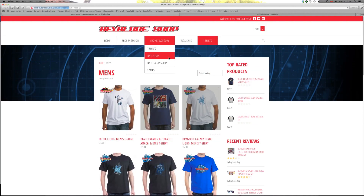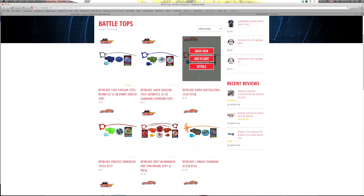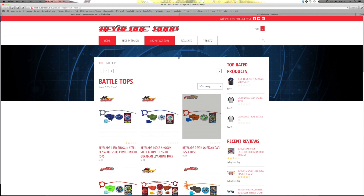There are also Beyblades on here. There aren't too many Beyblades right now but hopefully they will add more in the future. Yeah, there are tons of products on here.